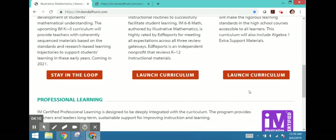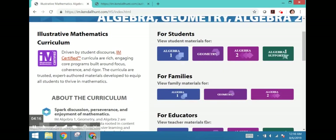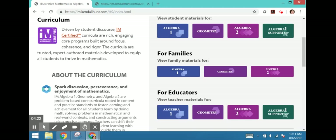On the landing page to launch the curriculum, you can see it is organized for students, families, and educators. Students and families will not need a login — they can access it through the link. Teachers can get to the materials as well, just not everything. The assessments are protected, as I shared.